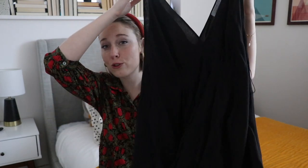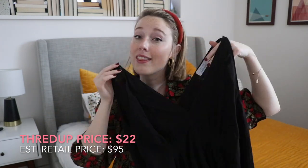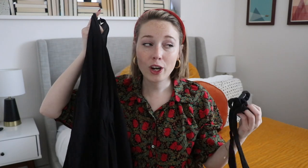Again, this is an And Other Stories dress — one of my favorite stores — and it was originally $95, which I can attest to because I own it and bought it for full price. But I found this dress on ThredUP for $22. Literally like-new condition, and it has the belt as well. It's so cute and I can't wait to wear this literally all of the time.